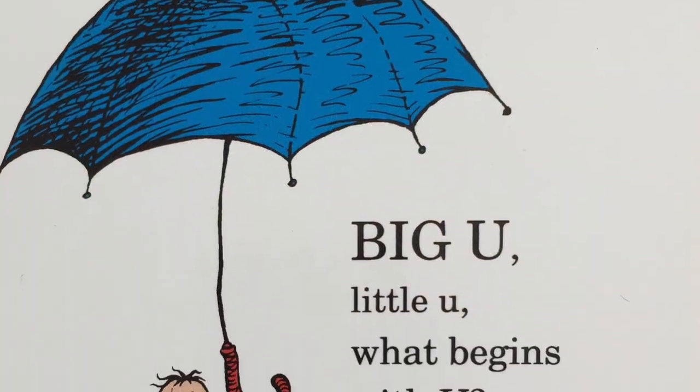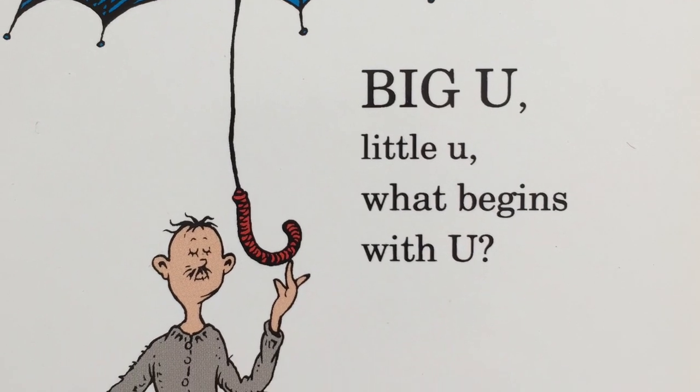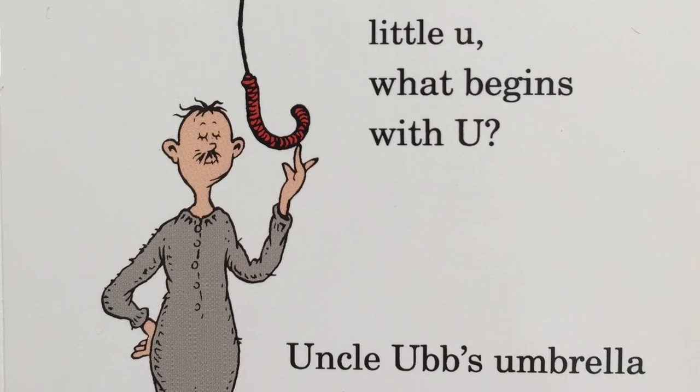Big U, little U. What begins with U? Uncle Ub's umbrella and his underwear, too.